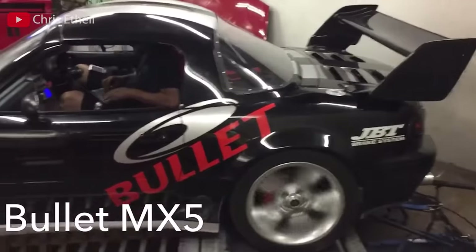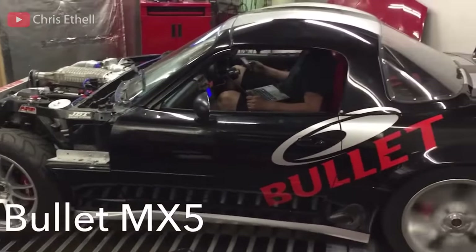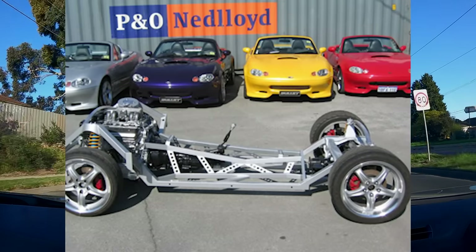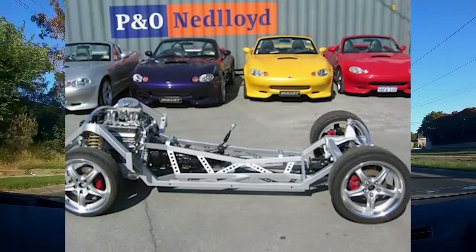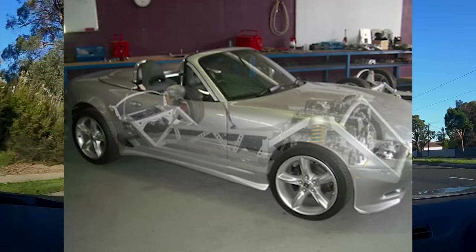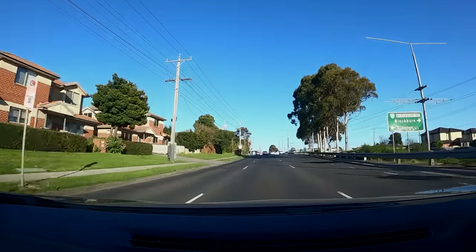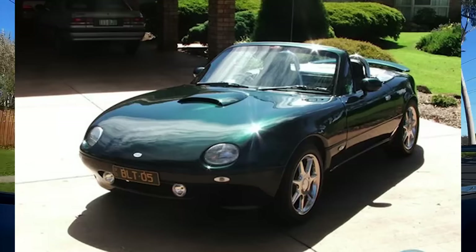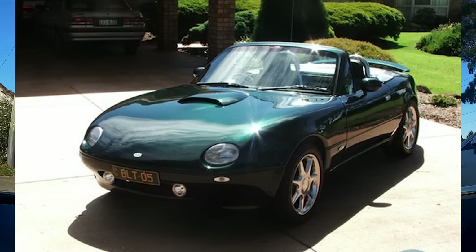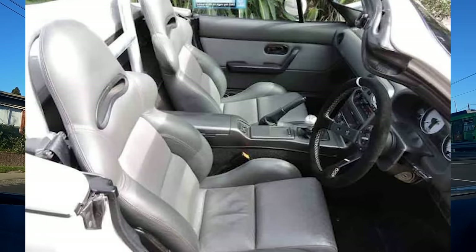They called themselves Bullitt and formed a manufacturing division in Queensland, Australia to start mass-developing their own line of vehicles, once again based off the NA Miata. The new vehicle would include an engineered custom chassis able to withstand more weight and more power but still handle as good as the stock Miata — necessary because the 13B was no longer going to be mass-produced and a heavier engine would take its place.